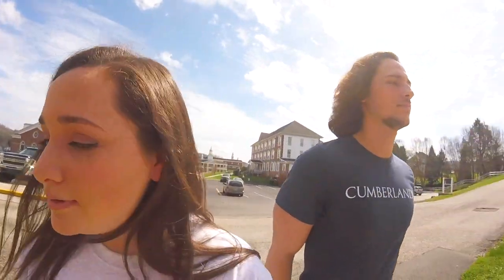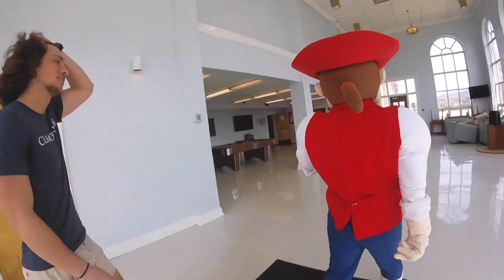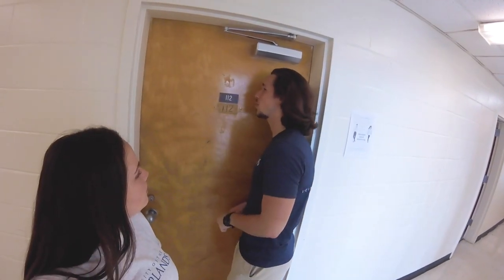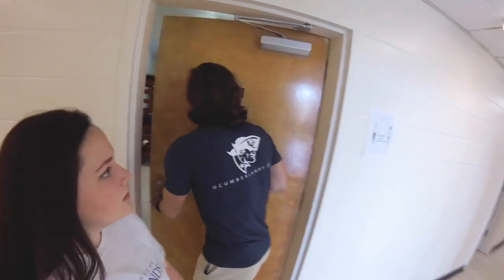Cumberland. Howdy, howdy. So now we're just going to show you what an average dorm room looks like on the men's side of campus. I'm going to make sure that no one's inside Oak Creek though. Campus tour. I think we're good.